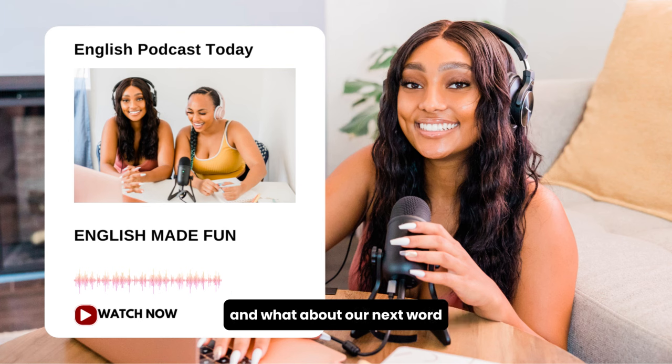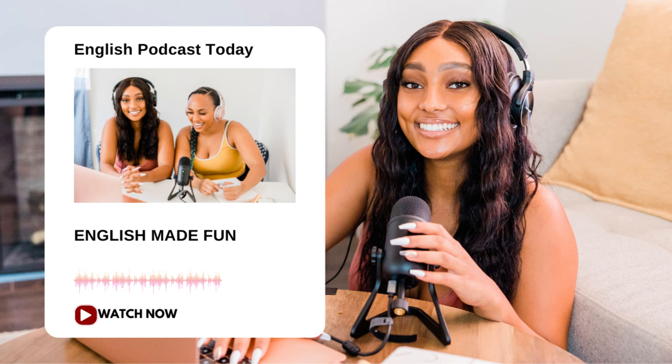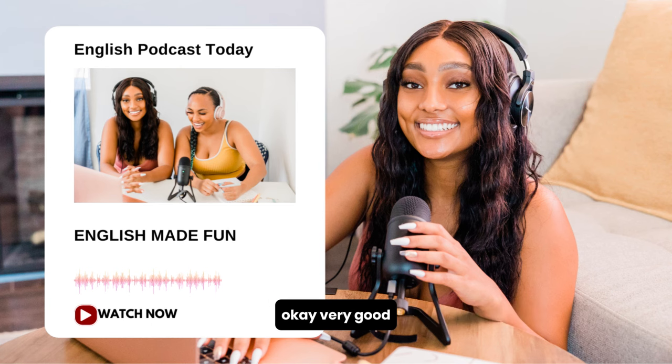What about our next word? We're also going to hear in the dialogue: obnoxious. This is an adjective, and it means something that is really, really annoying. Something can be obnoxious — or someone.